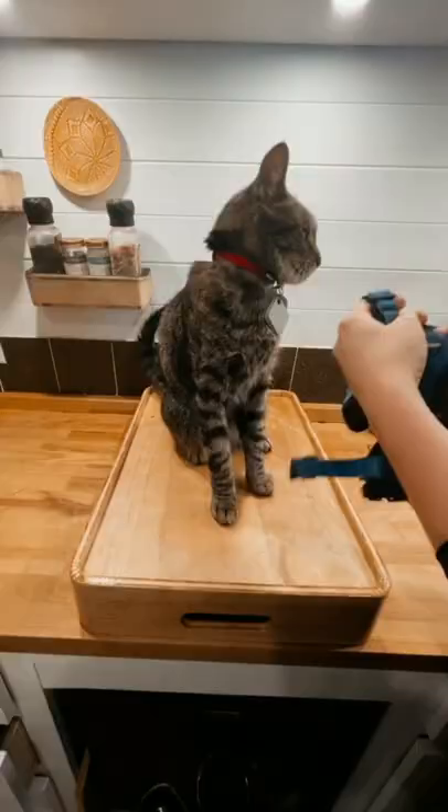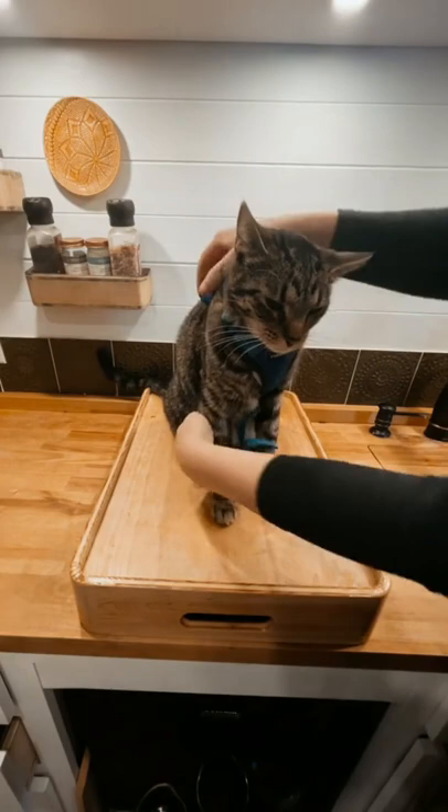Step one: introduce the harness before the leash. I recommend putting the harness on before mealtimes and placing them in a different room so that they have to walk to their meal. Once they're harness trained,